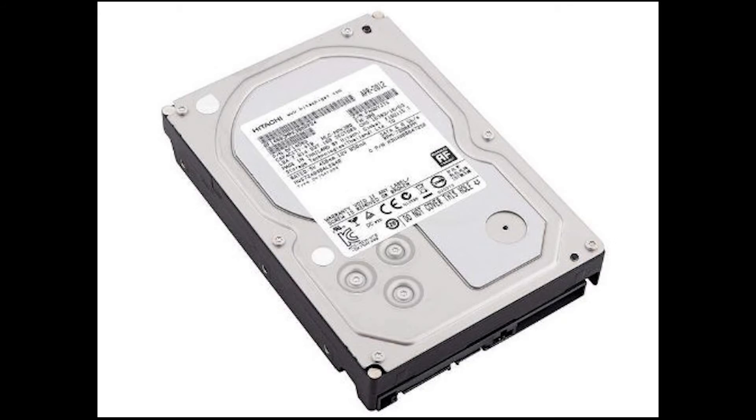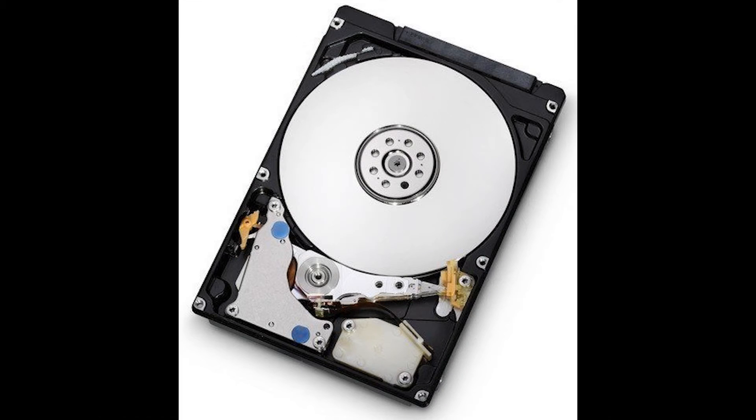Also tied for number six is the Hitachi Ultrastar 7K4000 4TB hard drive. It has a price per gig of 2.1 cents, a spindle speed of 7200 RPMs, a 64 megabyte cache, and a SATA 6 gigabit connection. Total price is $83.50.